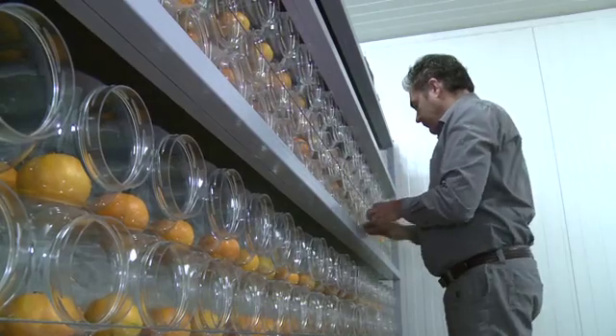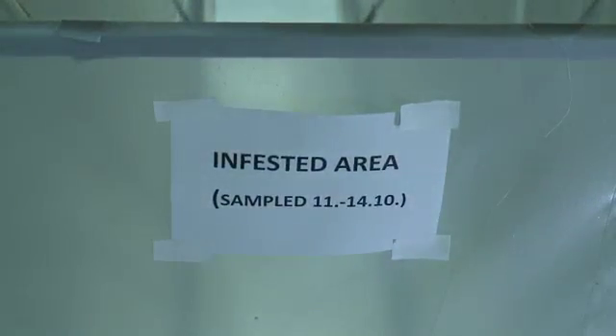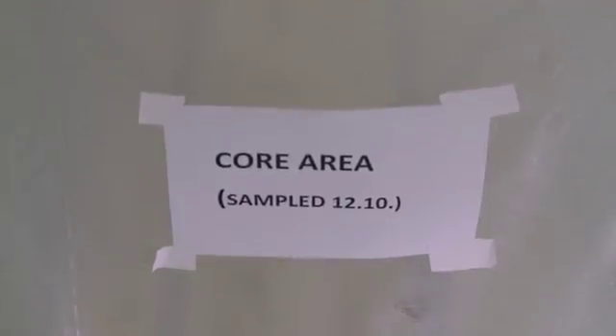In cooperation with the Croatian Centre for Agriculture, Food and Rural Affairs, the percentage of fruit flies in treated areas compared to untreated areas differs significantly. Latest results show that in the pilot area using SIT, there was 75% less fruit fly damage compared to orchards in non-treated areas.